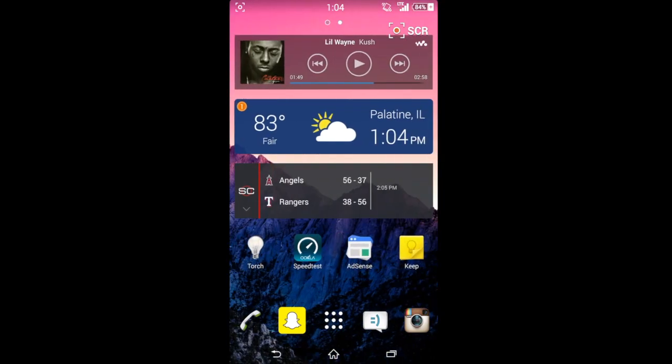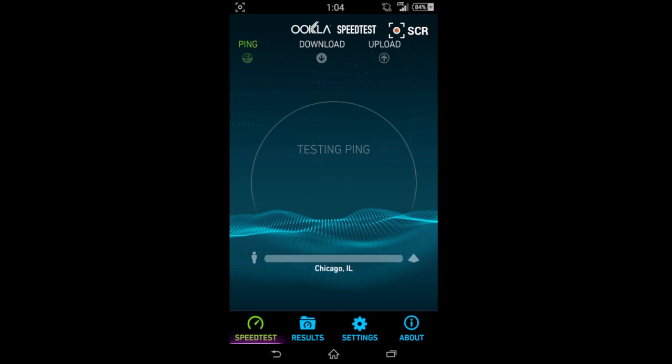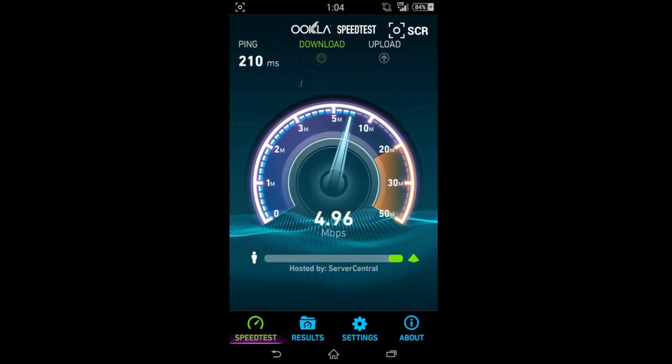Hey guys, what's up, this is I'm a Genius here and today I have a quick little video for you on getting over 20 megabytes per second continuously on the Straight Talk network using their LTE speeds.